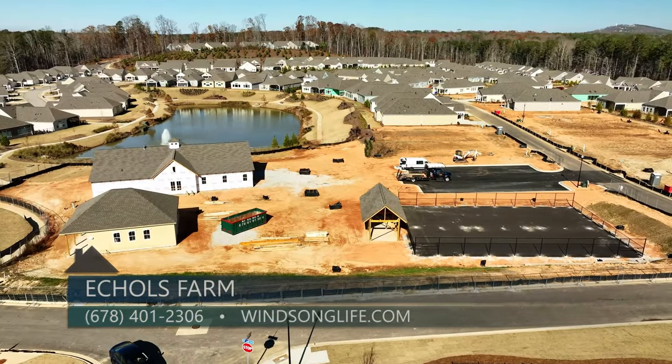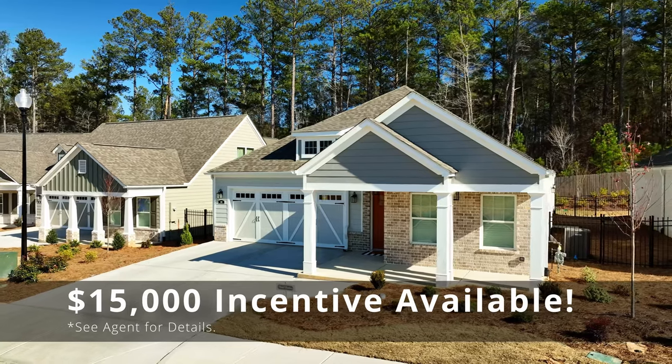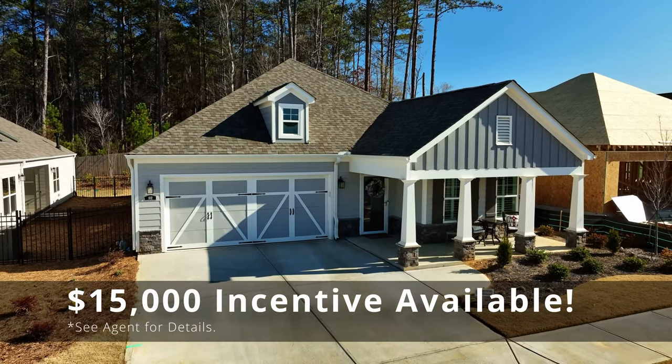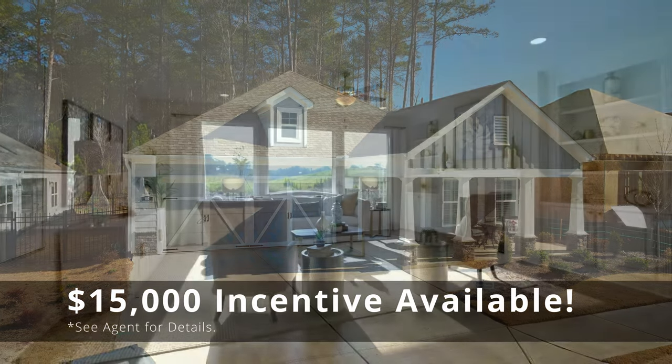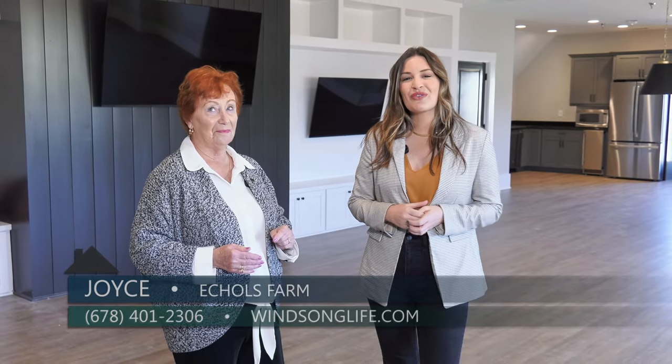The lifestyle here really is second to none at Eccles Farm, and right now there is an incredible incentive going on until the end of the year. There is a $15,000 incentive that can be used towards options for your home or towards paying down your mortgage — lots of things you can do with that $15,000. Joyce, thanks so much for being here. If you are looking for an active adult community in the metro Atlanta area, come and check out Eccles Farm in Hiram.